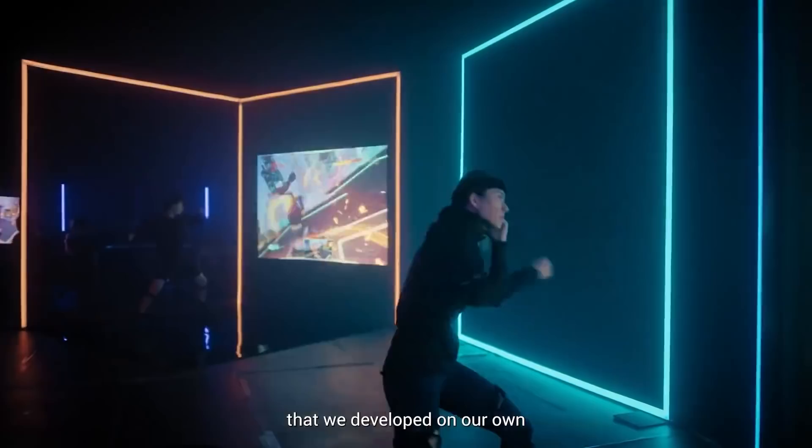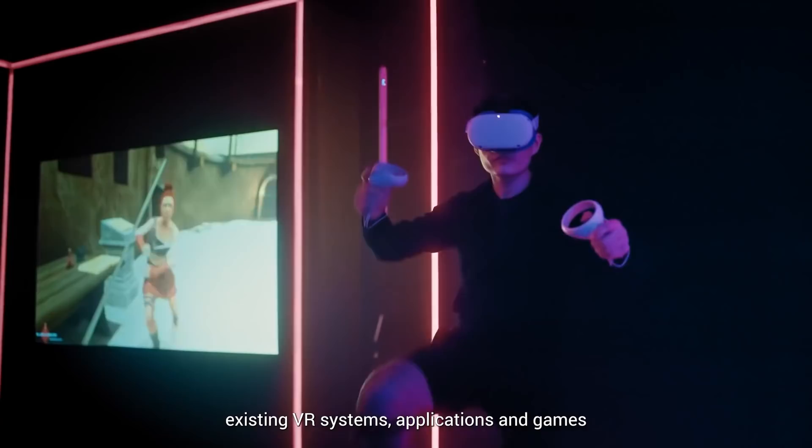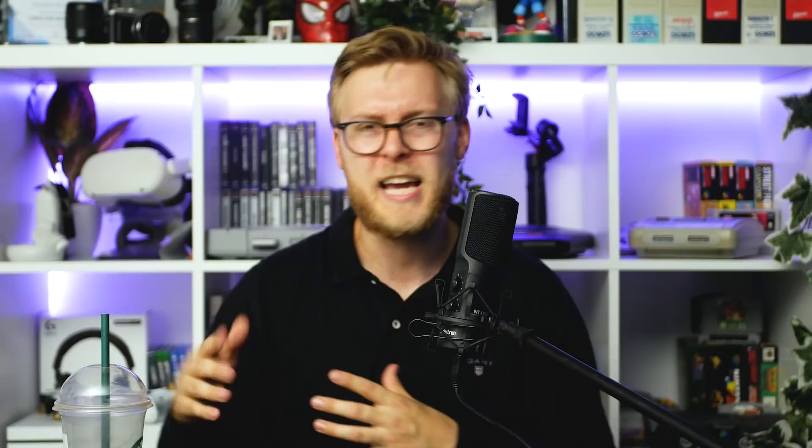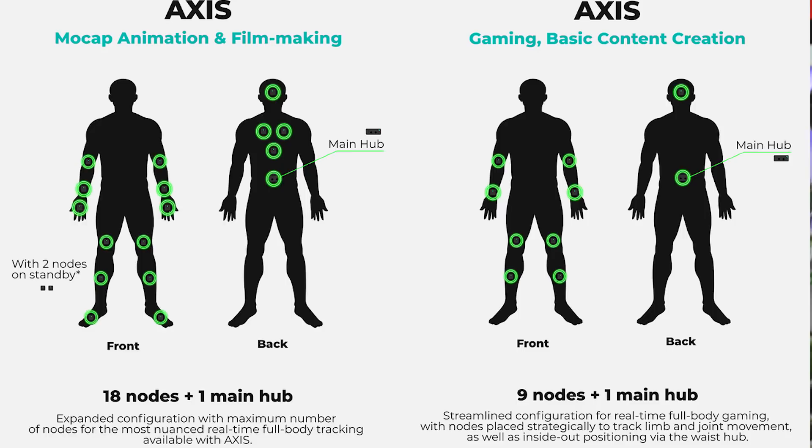Refract uses sensors placed upon key points on the body and a hub sensor that picks up all their positions in 3D space, which you connect to your computer to play VR games with full-body tracking. They've even built their own game designed specifically for this technology called Free Striker, a 1v1 fighting game. They also showed footage of Blade and Sorcery using this technology — people love that game. The price tag for nine sensors required for standard mode is $799 retail.